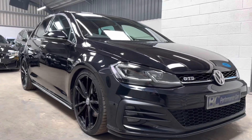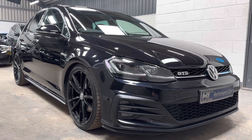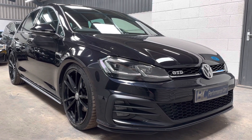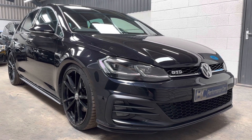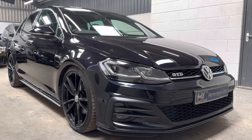Hello, it's Ben at BC Performance Cars. You join me today on a walk-around video of what was previously my own personal car. This is a Mark 7, Golf 7.5 GTD. We've added a couple of enhancements to this vehicle.